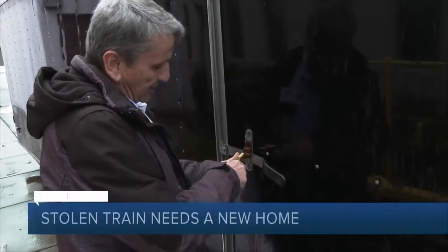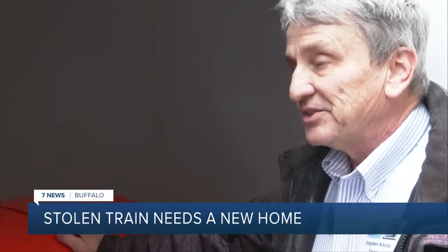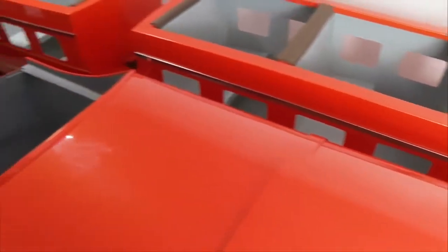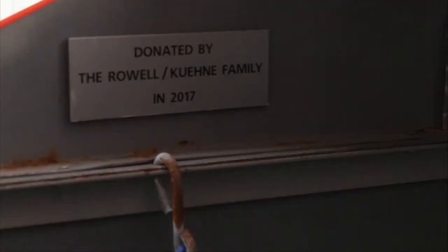Inside this big trailer is something Stephen Kosas never thought he would see again. 'To have this is just indescribable.' A 1950s Orange Railmaster ride-on train — it belongs to the Western New York Railway Historical Society. The train was donated to them back in 2017.